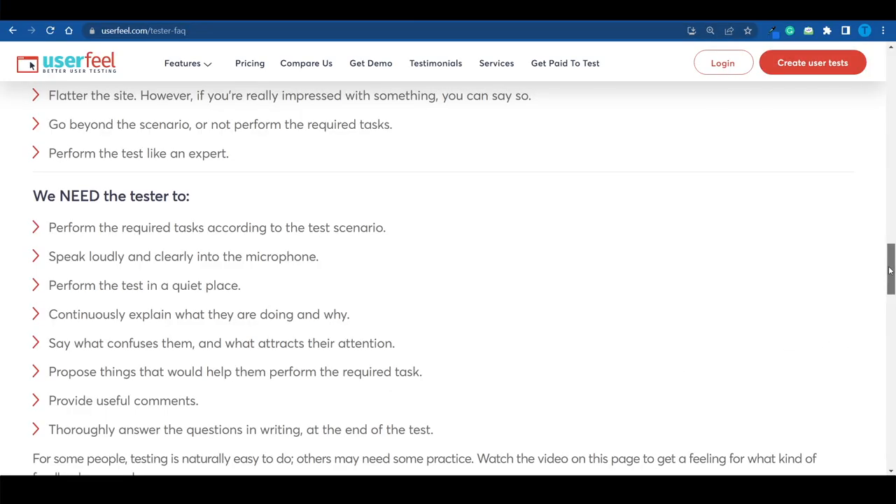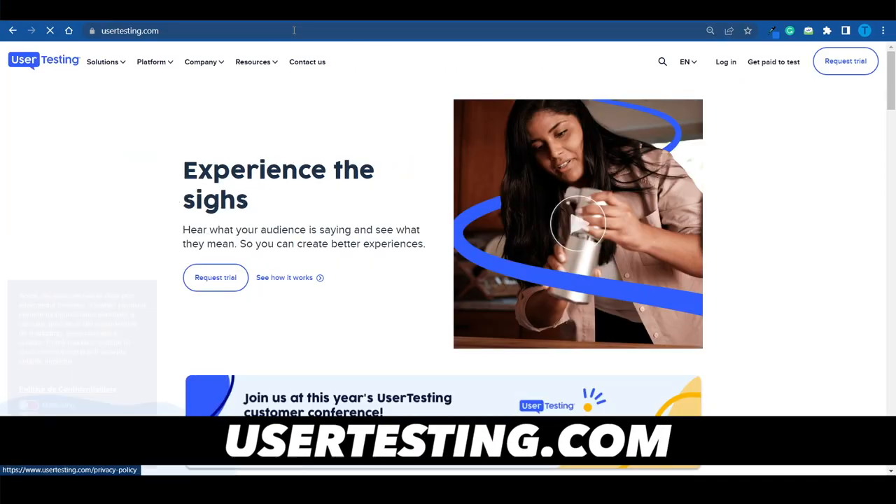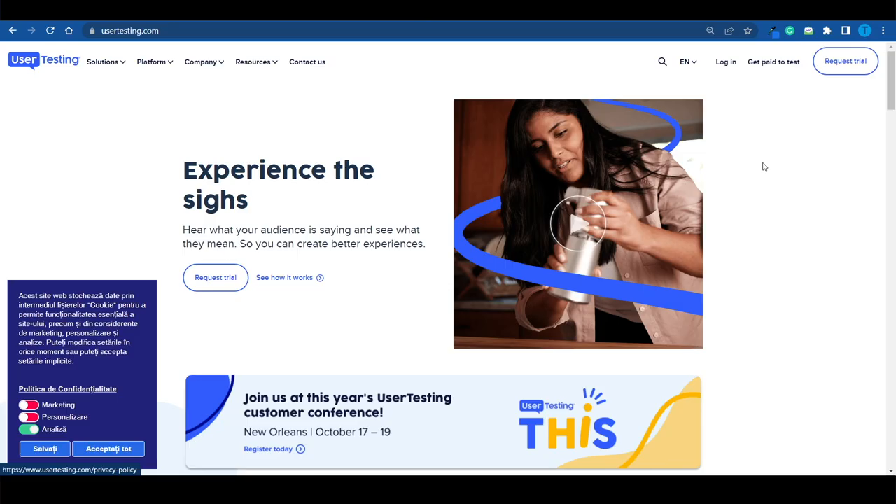That was just a bonus. You can connect to userfield.com and give it a try. If you love usability testing, you might also be interested in usertesting.com, which is an identical website. But I'll let you discover its features yourself. Now let's get back to the main topic.